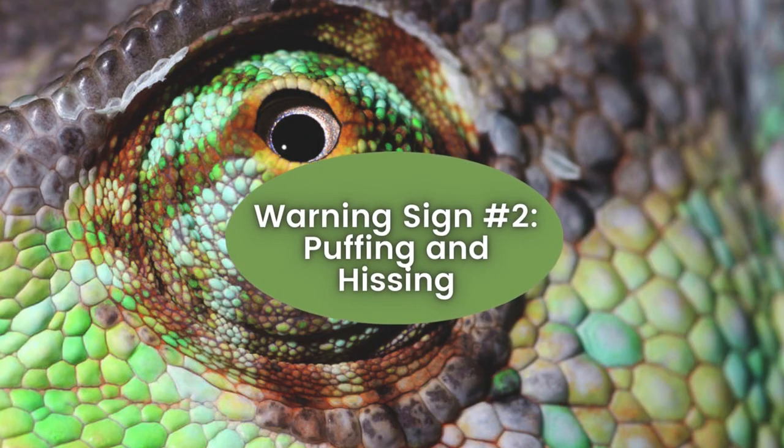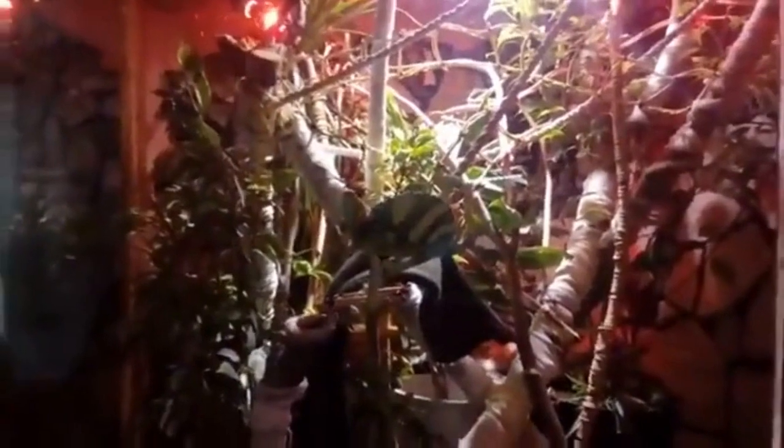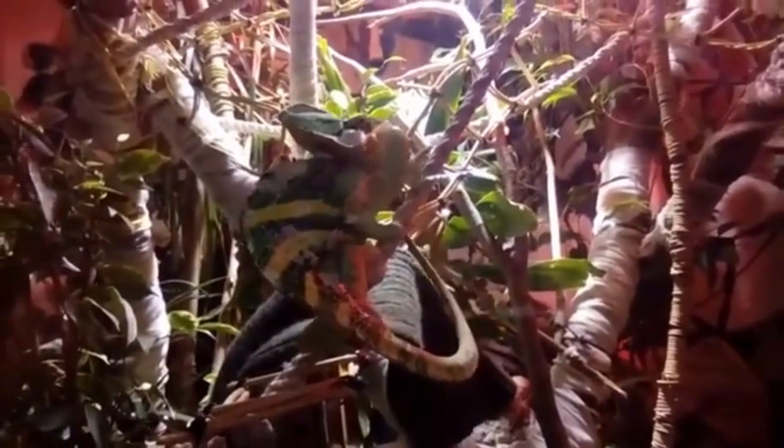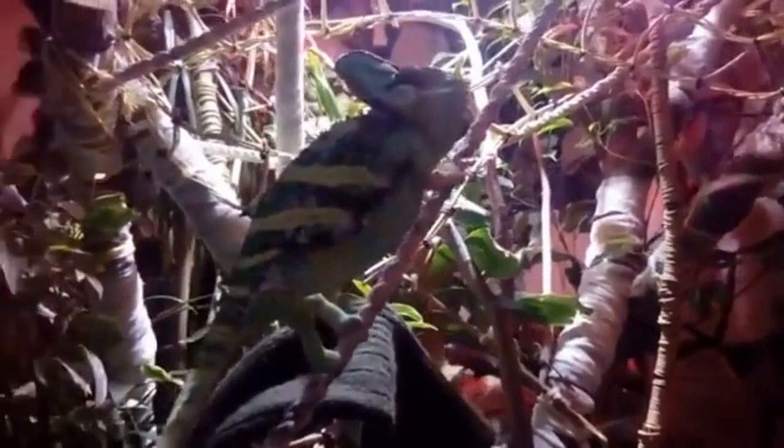Warning Sign Number 2: Puffing and Hissing. Chameleons puffing up and hissing when exhibiting aggression is a defensive strategy. When they feel threatened or provoked, they inflate their bodies to appear larger, which can deter predators or competitors. Simultaneously, hissing is an audible warning signal, signaling their displeasure and willingness to defend themselves. These behaviors are protective mechanisms that chameleons employ to establish boundaries and avoid conflict. Recognizing these signs helps chameleon owners identify stressors and take appropriate actions to reduce aggression and ensure their pet's well-being.